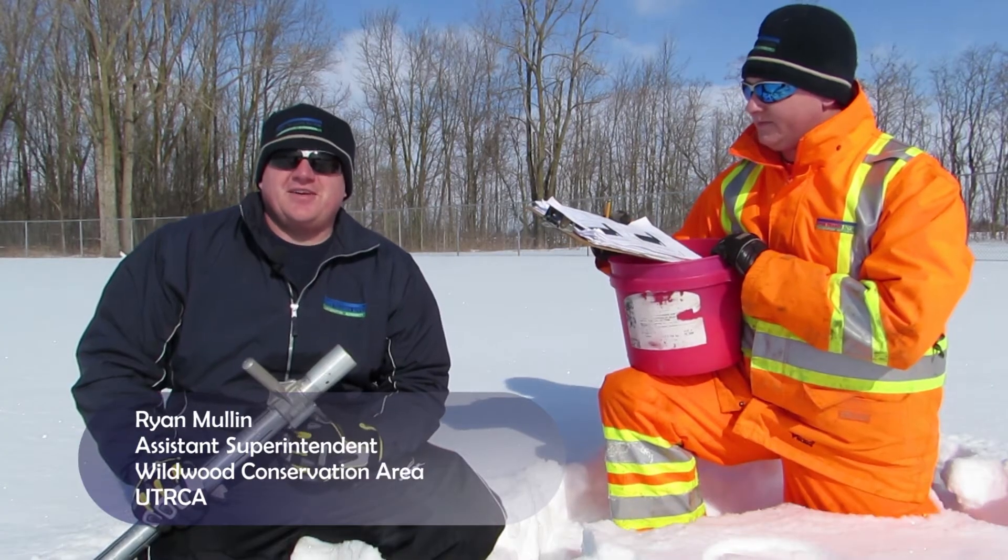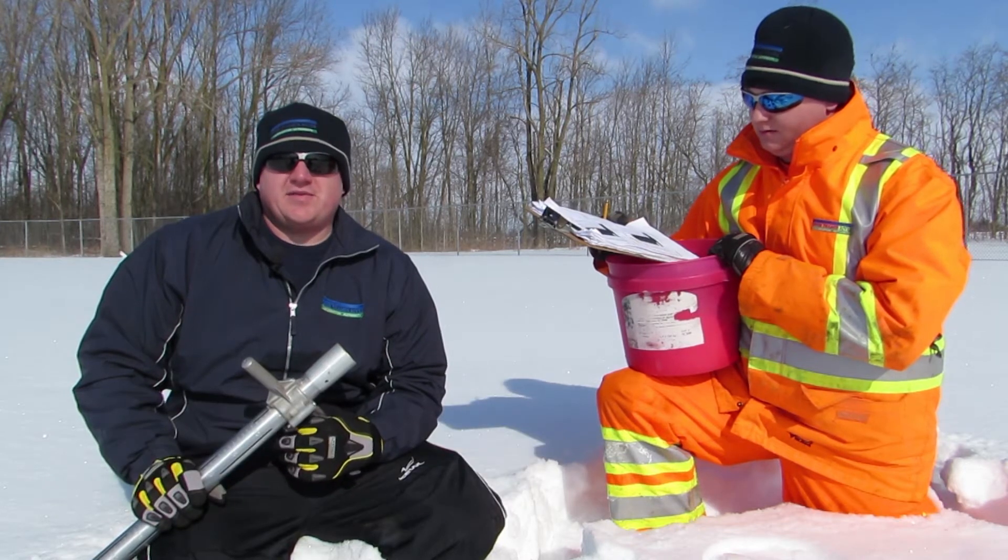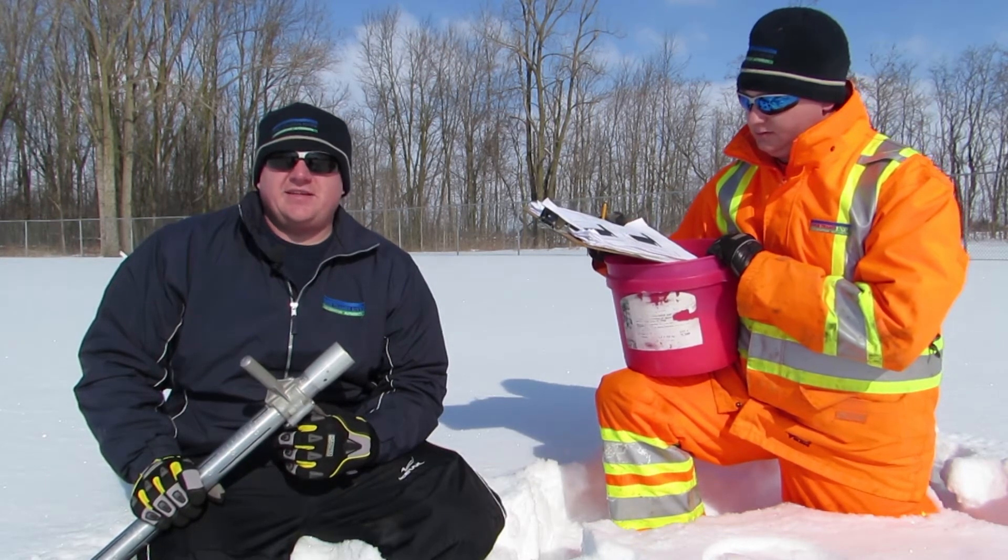Today we're here in Rostock, Ontario, doing snow surveys. Rostock is one of eight survey sites.